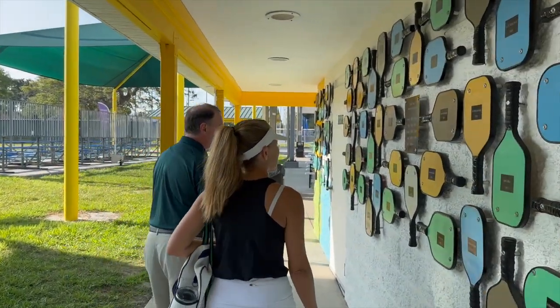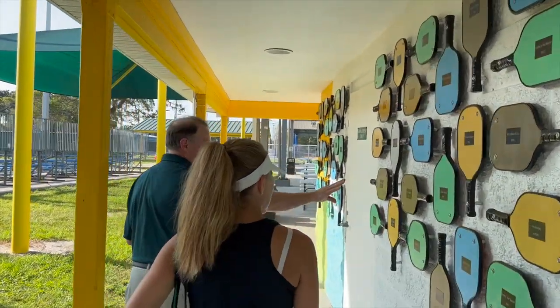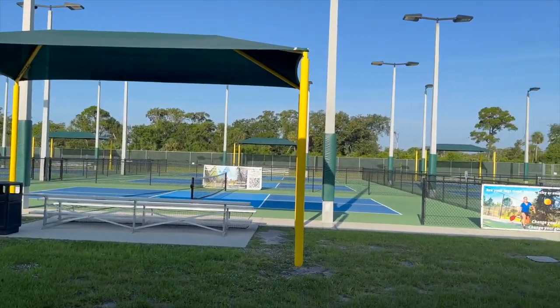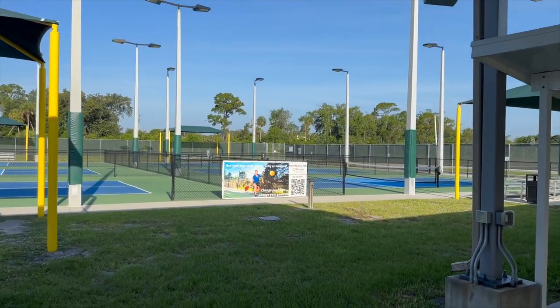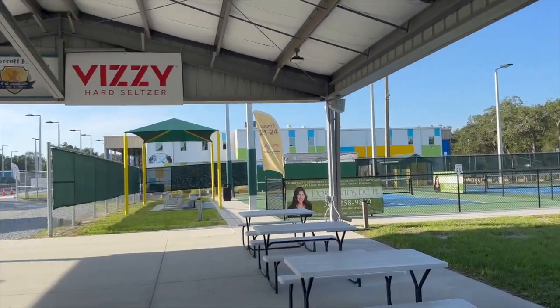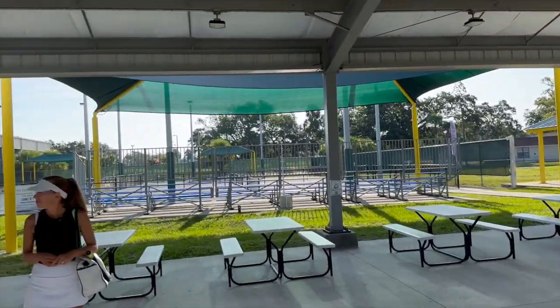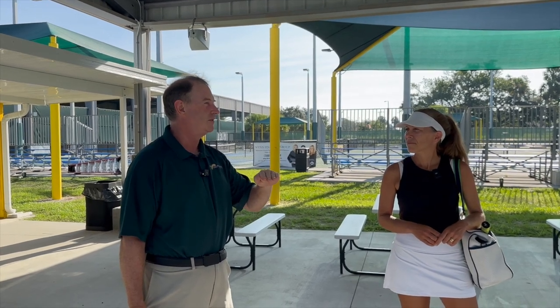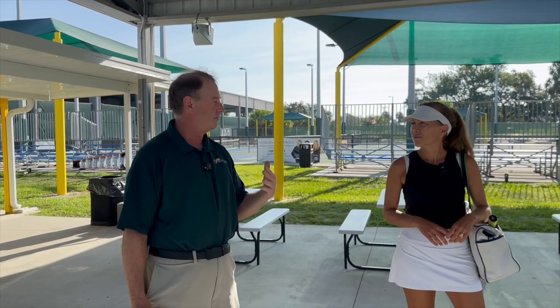If you donate, you get your own little paddle up here on the wall. You basically have things set up for beginner, intermediate, and advanced play. The courts have labels for different levels, and there are different times — for instance, Sunday afternoon at 1 PM is advanced time, so certain courts are put aside for advanced players. But you can pretty much find any level of play on any given day here.